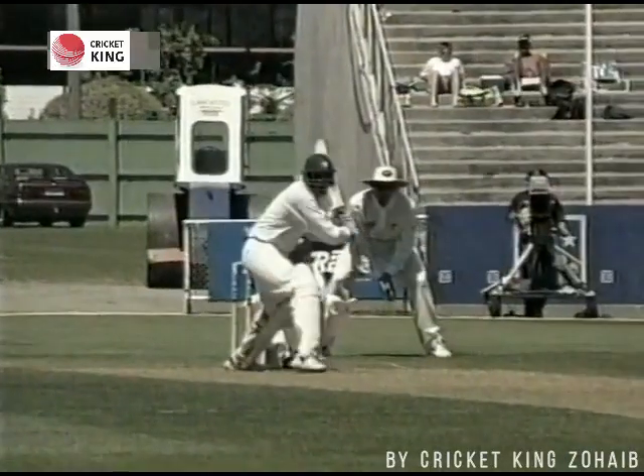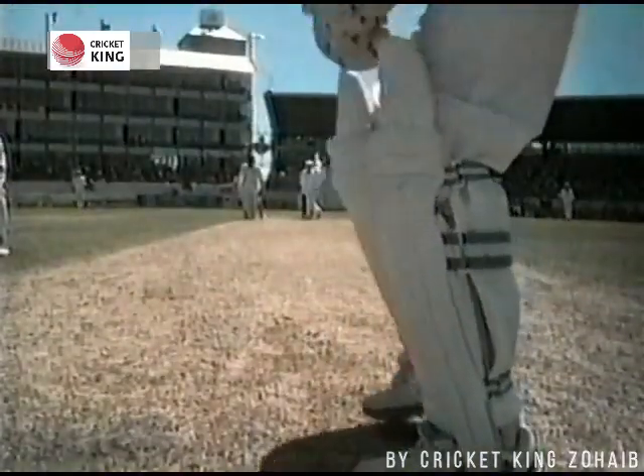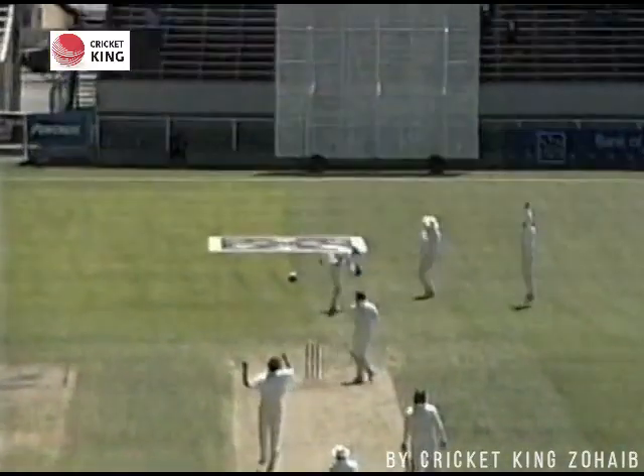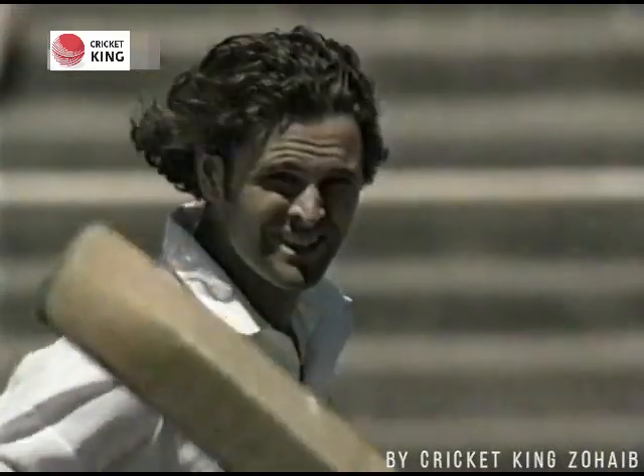Talking about Sohail putting it away when it's short and wide — yes, two loose deliveries by Dipak Patel in this over. One short and despatched over, and one overpitched driven. Short edge over the top — four more runs.